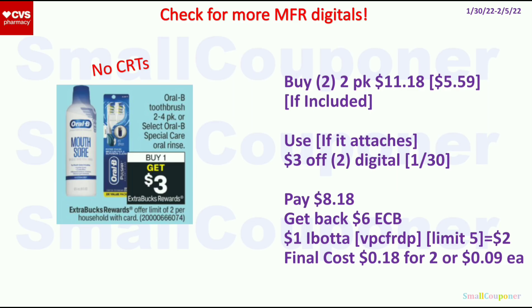For the Oral-B, I'll be focusing on the toothbrush 2-4 pack. These are buy one, get a $3 ExtraBuck, limit of 2. In the ad, it says we're getting a $3 off 2 CRT or digital. If it attaches to the color indicator toothbrush 2-pack at $5.59 each, two of them will be $11.18. With the $3 off 2 digital, you'll pay $8.18 and get back $6 ExtraBucks — that's the max for limit of 2. There's also a $1 Ibotta rebate for the Oral-B color collection 2-count; with referral code VPCFRDP, you get $2 back for buying 2. Final cost is $0.18 for 2, or $0.09 each.